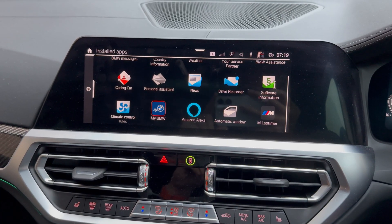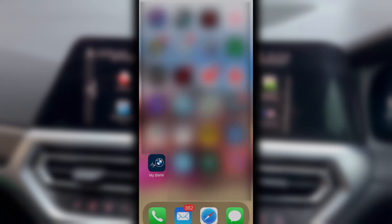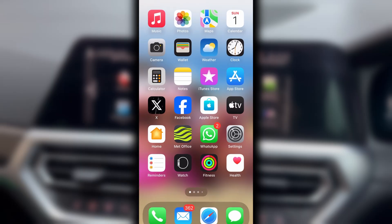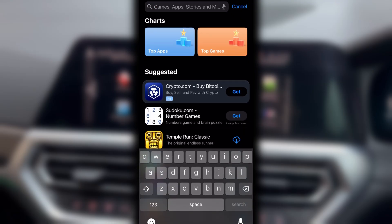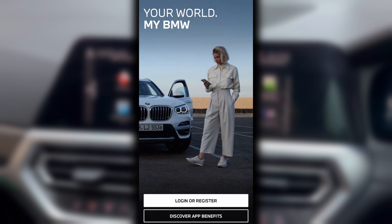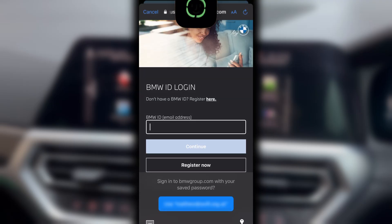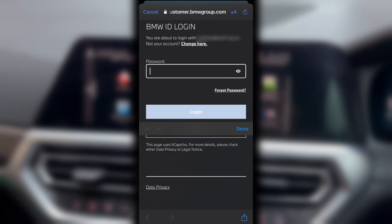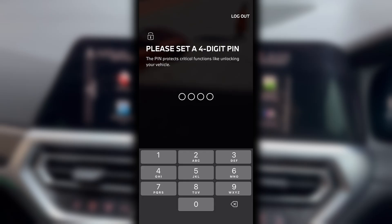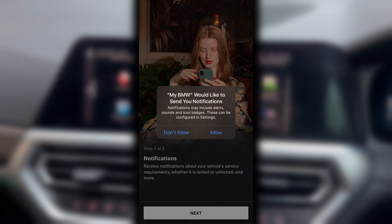Once finished, you now need to delete the app and data from your phone. Open the App Store and search for the BMW app and re-download it again. Once installed, open the app. Enter your username and password to log in. Set a pin. Enable notifications.